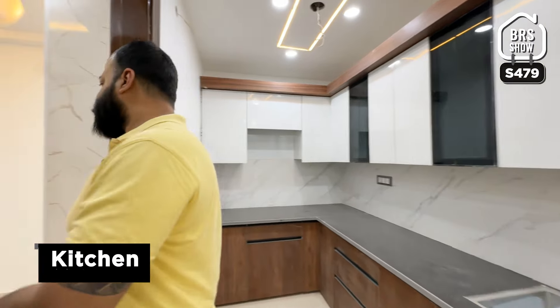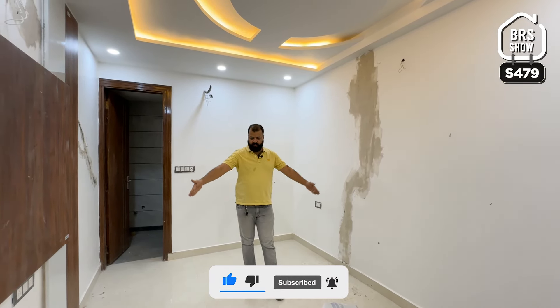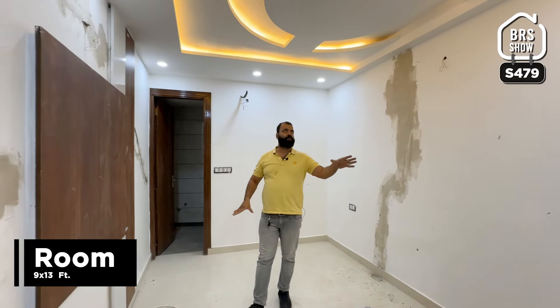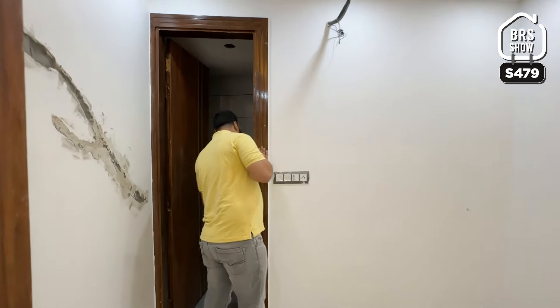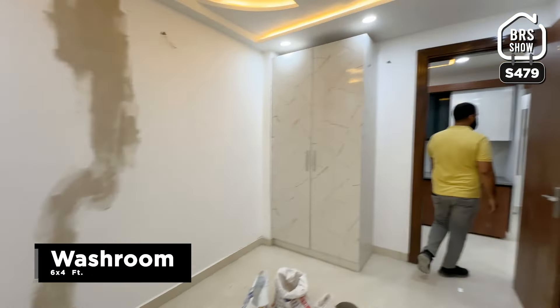उसके बाद आते हैं हमारे bedroom number 1 में। इसके अंदर एक और attached washroom आपको मिल जाएगा। इसका space 9 feet चौड़ा है और यहां से लेकर यहां तक 13 feet के आसपास मिलता है। सामने की तरफ TV panel, इधर की तरफ wardrobe, और attached washroom का size 6 feet by 4 feet है।